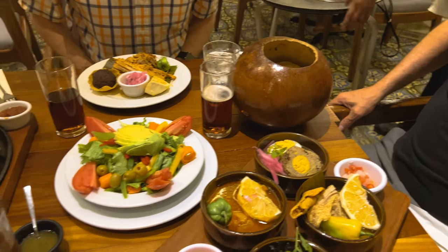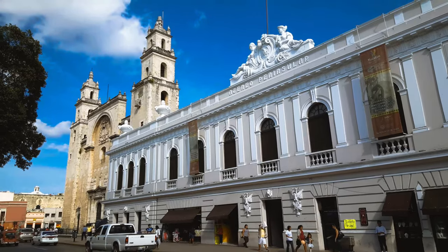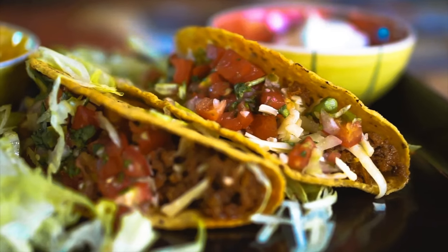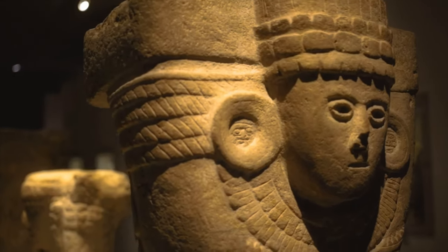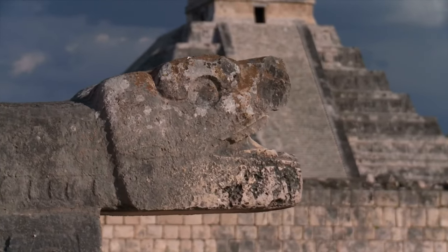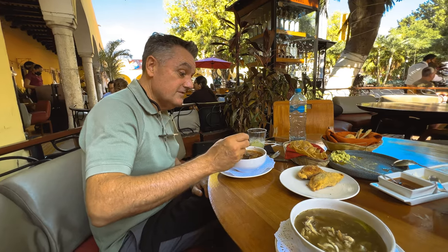We were very surprised. The regional cuisine of Mexico's Yucatan Peninsula, including Merida, is very different from what Americans like us traditionally think of as Mexican food. The influence of the ancient Maya people, whose legacy can be felt in many aspects of life in the Yucatan, is especially prevalent in the food.